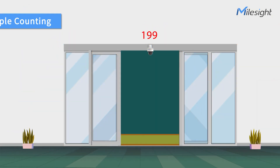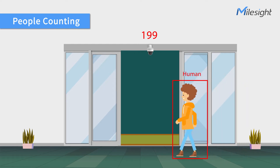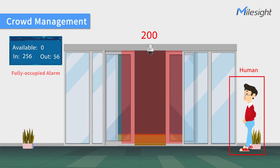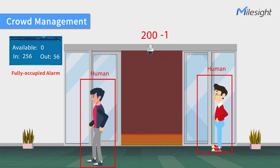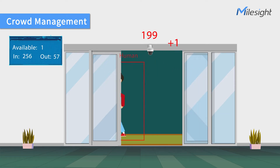Featuring an AI algorithm, the people counting function can precisely count and monitor the number of people entering and exiting from the entrance. When occupancy limits are breached, a full-occupancy alarm can be triggered if anyone attempts to enter before the numbers drop below the threshold.